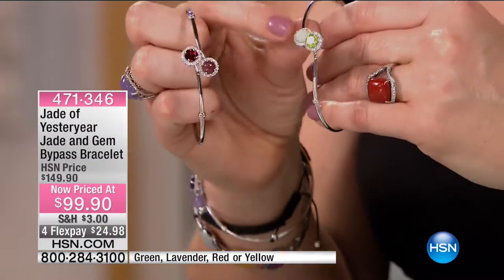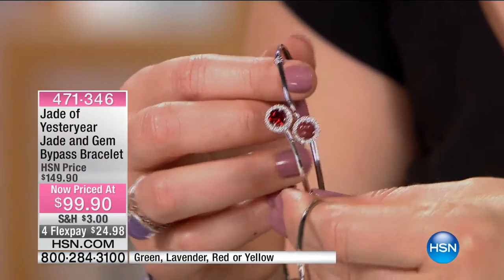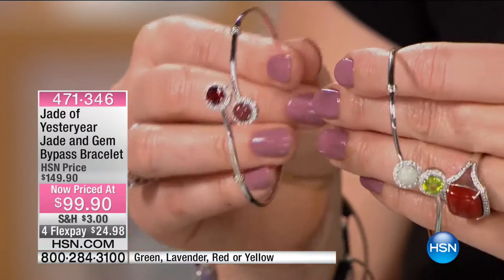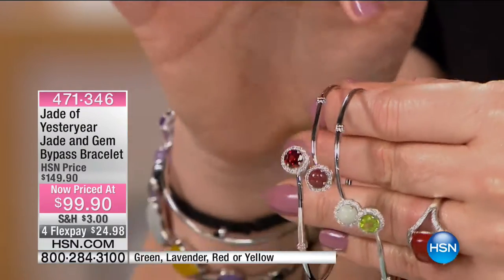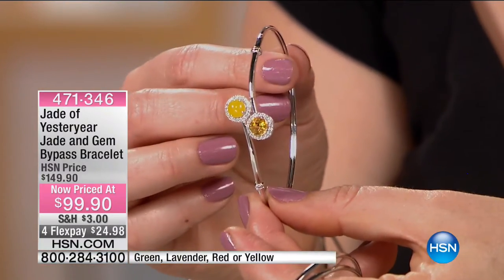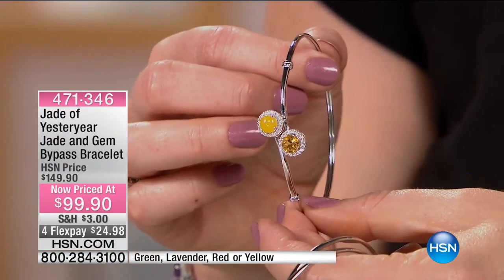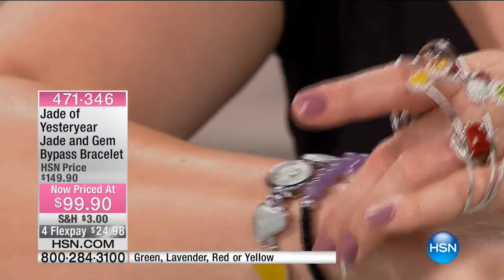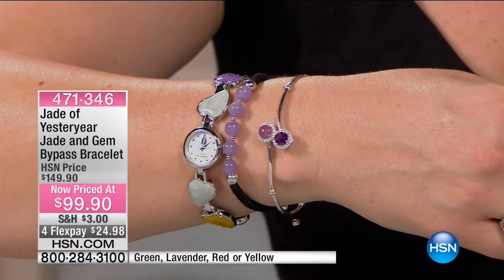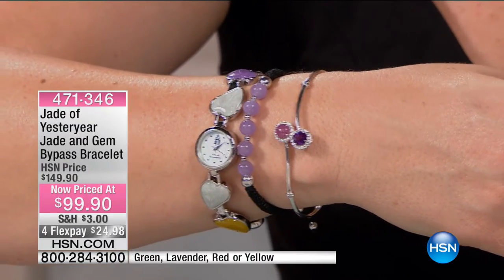We have it in green jadeite with peridot — 1.63 carats in the peridot. Then we have it in red with garnet — 1.93 carats in garnet. We have it in a sunny, happy bright yellow jade with citrine — 1.68 carats. And then the amethyst with lavender jadeite — 1.59 carats. Sizes 7¼ or 8 inches in length.